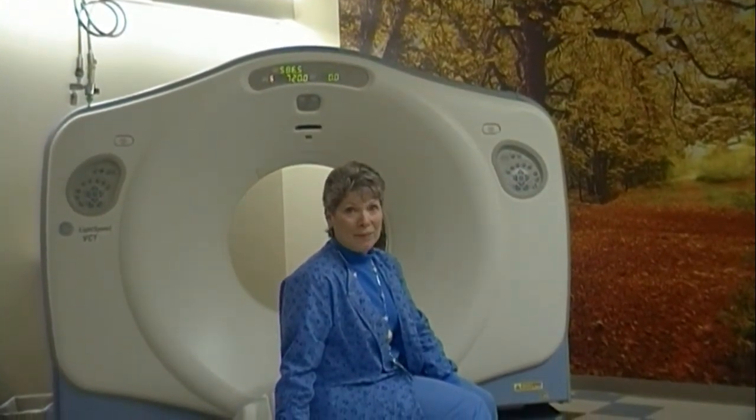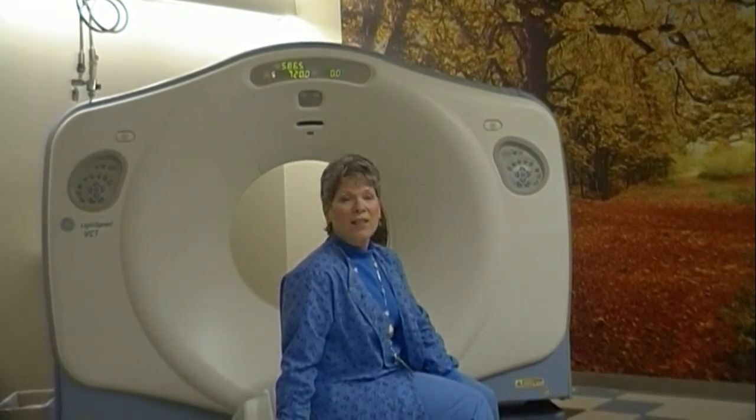So if you've been referred by your doctor for a CAT scan, I just want to let you know that we work very hard here to put you at ease and make you feel like part of our family.